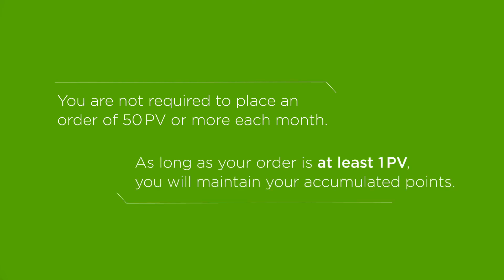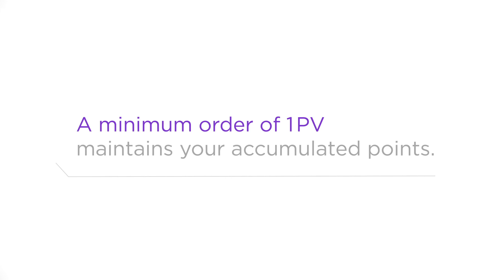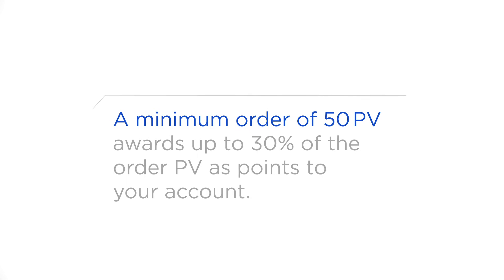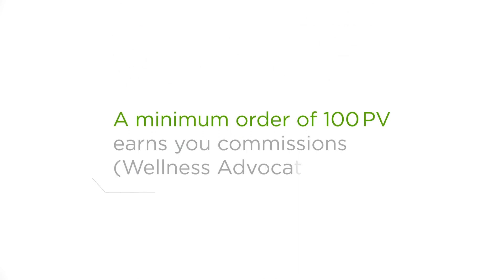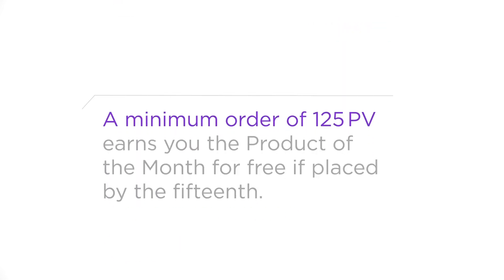As long as your order is at least 1 PV, you will maintain your accumulated points. Let's review: a minimum order of 1 PV maintains your accumulated points; a minimum order of 50 PV awards up to 30% of your PV as points to your account; a minimum order of 100 PV earns you commissions — wellness advocates only; a minimum order of 125 PV earns you the free Product of the Month if placed by the 15th.